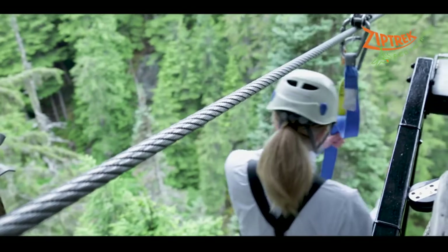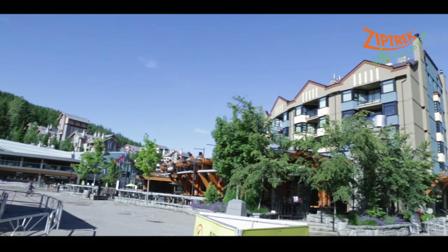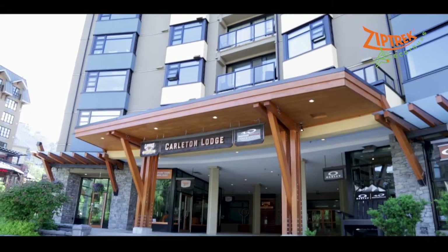Booking online is the fastest and easiest way to book your Ziptrek tour. You can also call our guest services team or visit our store at the base of Whistler Mountain in the Carlton Lodge.